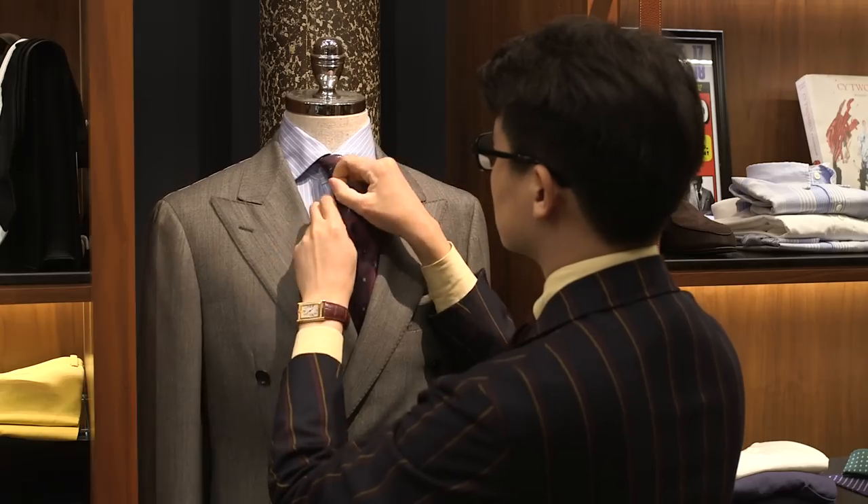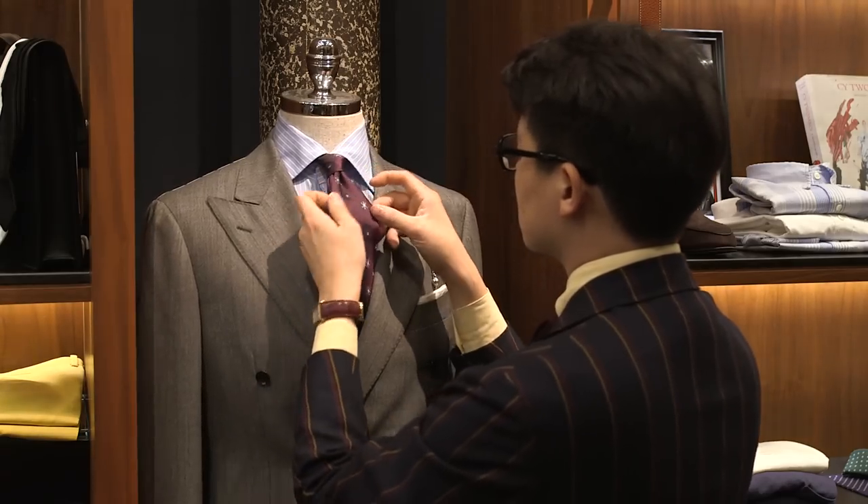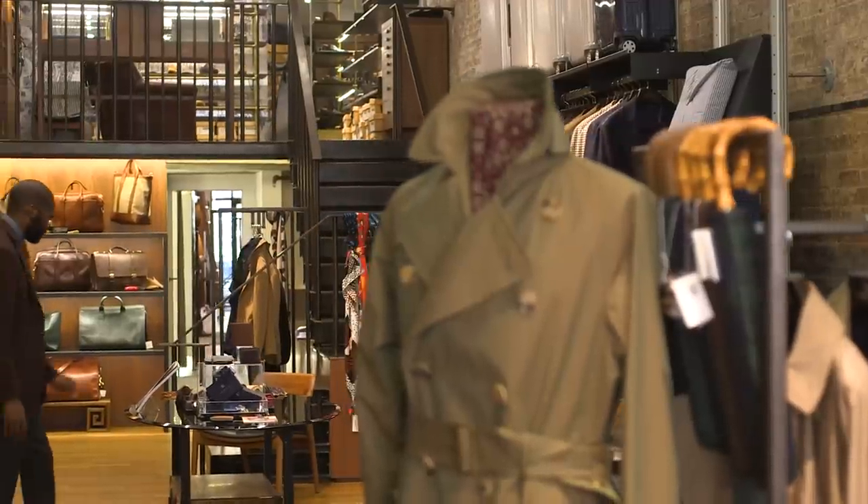My name is Mark Cho. I am one of the owners of the Armory and Drake's, which are classic menswear brands.